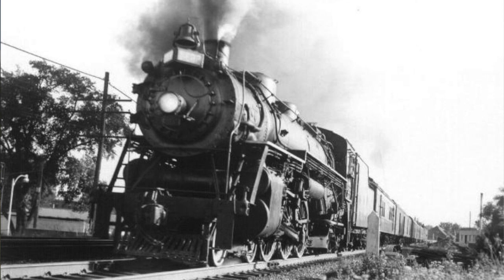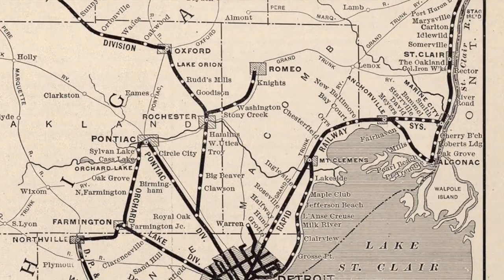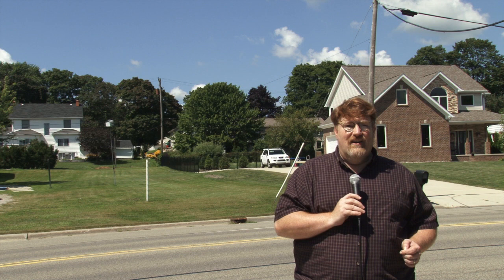Many hotel guests arrived on steamers such as the City of Erie and the Tajmu. Guests also arrived via rail lines. In later years, the DUR, or Detroit United Rail, housed an office at the hotel, making it convenient for guests to ride the line from Port Huron to Detroit.